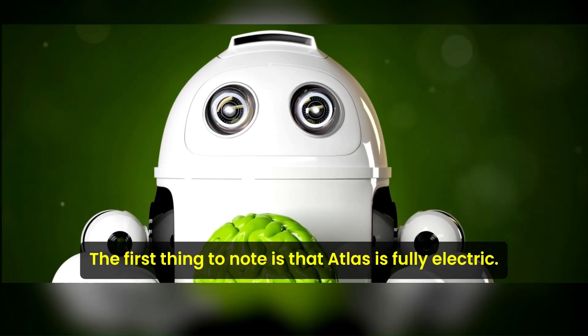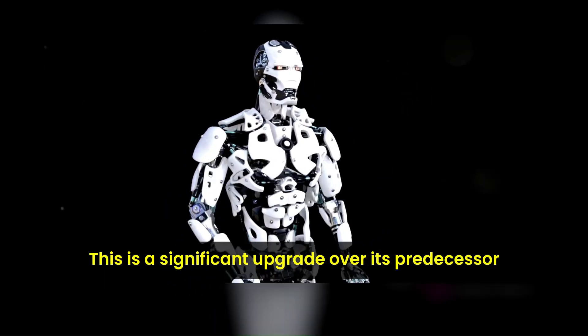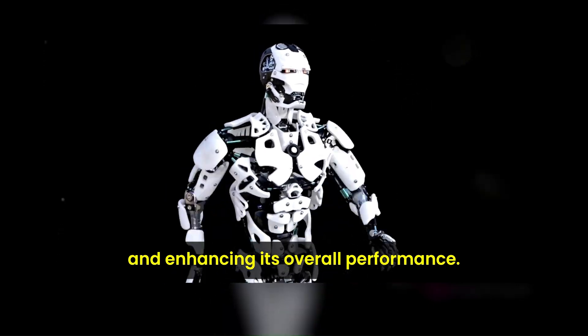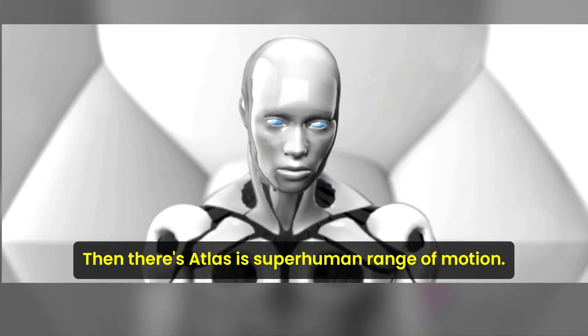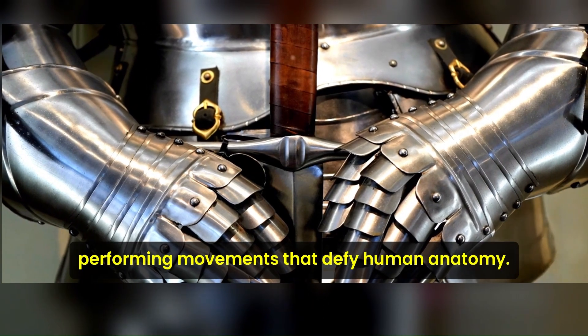Now you might be wondering what makes Atlas so special. The first thing to note is that Atlas is fully electric — a significant upgrade over its predecessor, eliminating the need for hydraulics and enhancing its overall performance. It runs quietly and efficiently, making it a versatile companion in various environments.